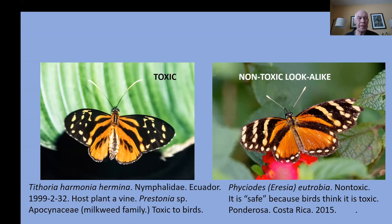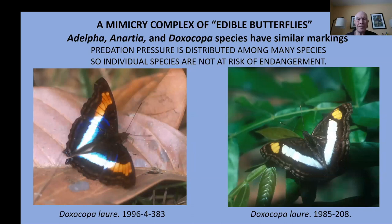In the tropics you find Batesian mimicry also — lookalikes, some of which are toxic, and then lookalikes which are not toxic, so they benefit from looking like a toxic butterfly. There are also the safe butterflies — the edible butterflies. Adelpha, Anarcha, and Doxocopa species have similar markings but are so abundant and there are so many species that no particular species is really in danger of losing population status. They kind of share the predation load among all the species.